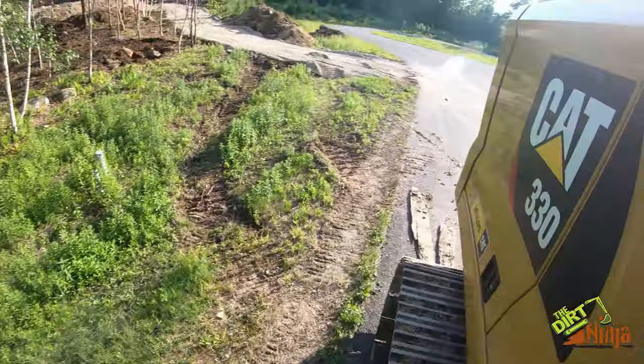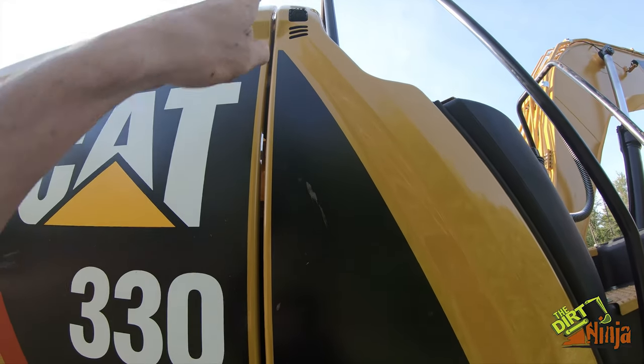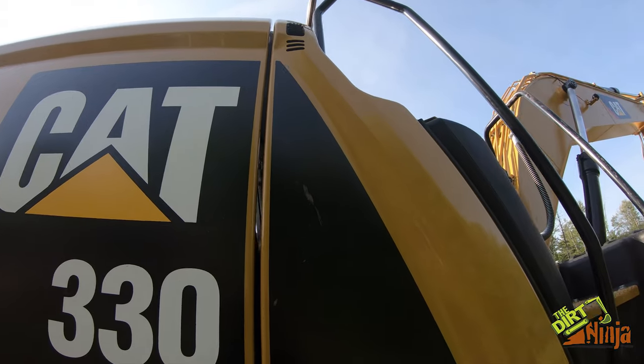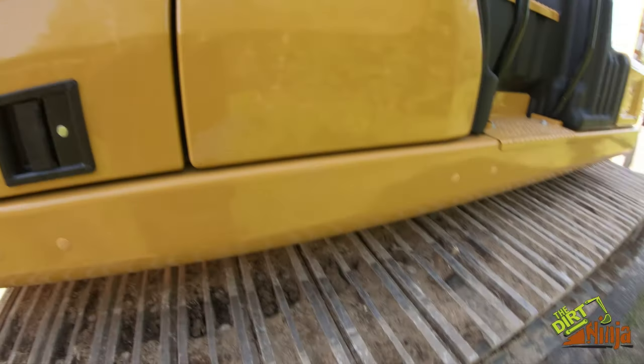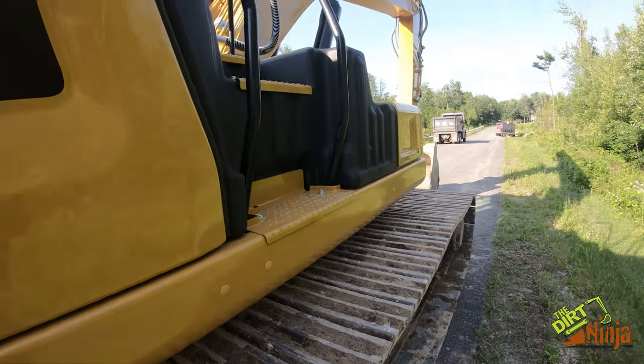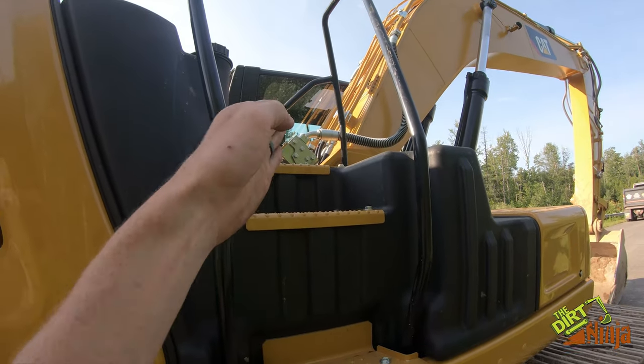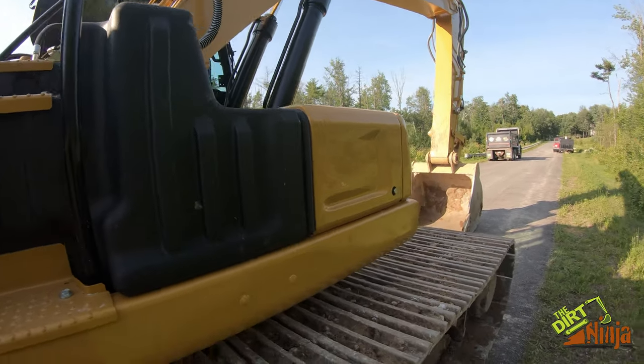It's also got a camera right here, and I'll show you that when we get inside. It works really well — you can actually see the tracks from inside using that camera, which is very helpful for visibility. And because of the side step design, you can actually see out this side really well.